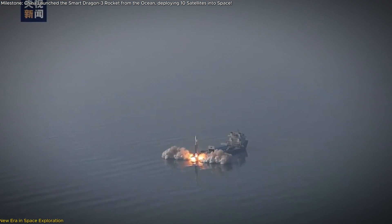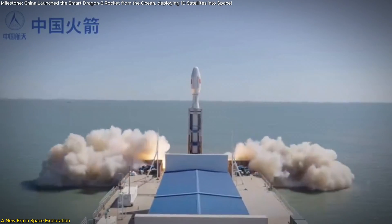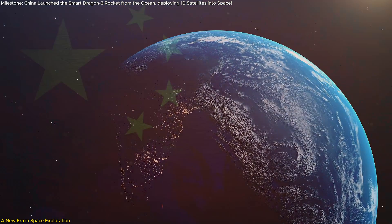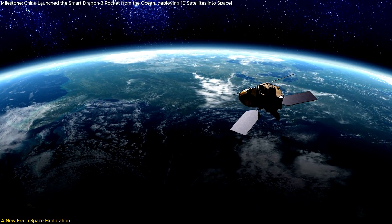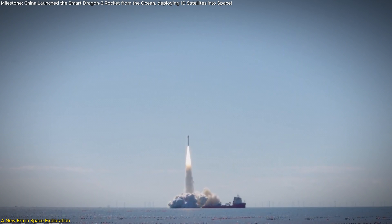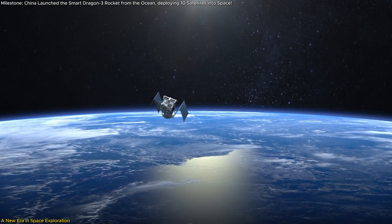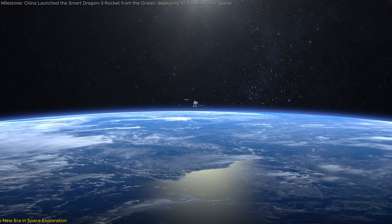The success of the Jilong-3 sea-based launch isn't just a milestone for China — it's a milestone for humanity. By innovating how rockets are launched, enhancing navigation technology, and expanding space access, China is shaping the future of exploration. This mission showcases what's possible when ambition meets innovation. As we look to the stars, it's clear that sea-based launches are more than a technological curiosity — they're a game-changer. They promise a safer, more efficient, and more inclusive era of space exploration, and with every successful mission, we're one step closer to unlocking the full potential of space for all of humanity.